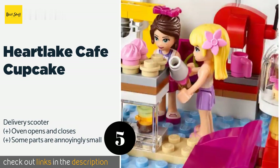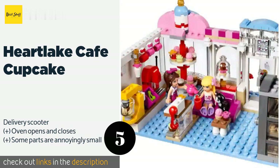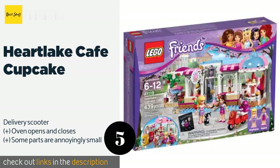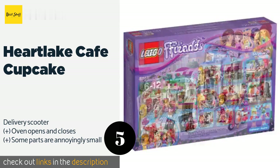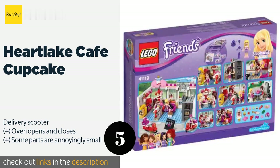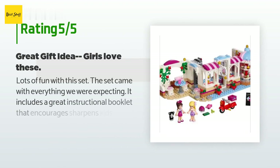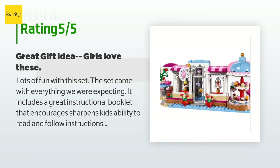Number five is the Heartlake Cafe Cupcake. Aspiring bakers will love this set — the mix-and-match pastry toppings offer countless flavor options to place in the revolving window display, and the set comes with two figurines, one dressed as a waitress. This product is available on Amazon for $70 — check out the link in the YouTube description below. There are 276 reviews with an average rating of 4.7 stars.